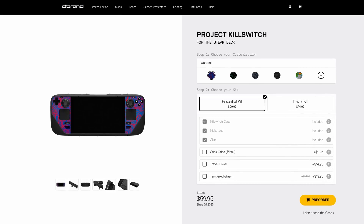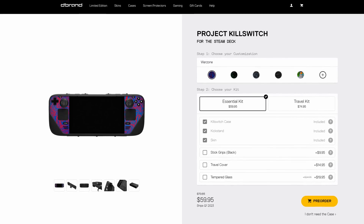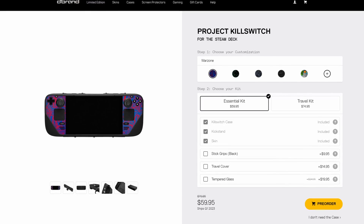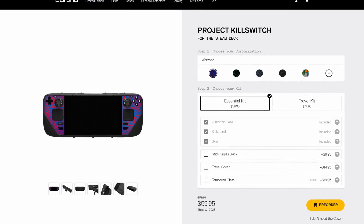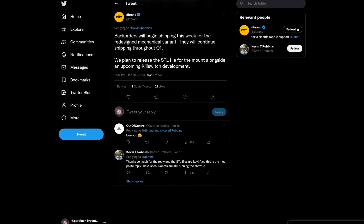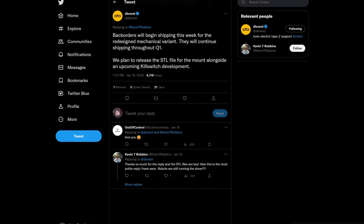dbrand did the right thing and delayed the case until they could come up with a mechanical attachment system that wouldn't potentially harm Steam Deck hardware, and it seems they've come up with a solution. This case should be safe to use on any Steam Deck — it includes a mechanical attachment point, and dbrand plans to release the STL files so that the community can make their own attachments. According to dbrand's official Twitter account, they plan to start shipping their redesigned case throughout Q1. I should have a review unit of the new Killswitch case by the end of the month, so get subscribed so you don't miss that.